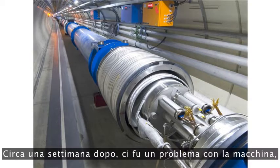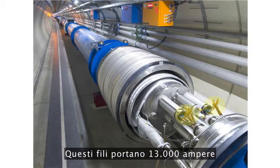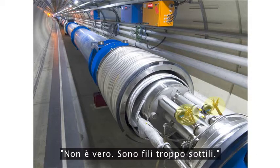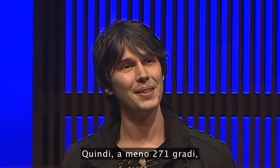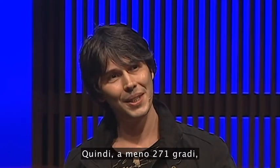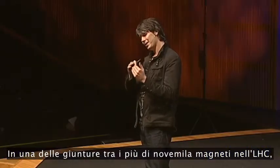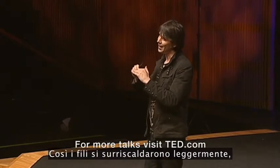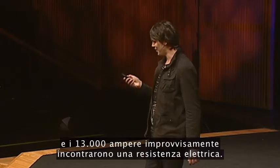About a week later, we had a problem with the machine related to these bits of wire here, these gold wires. Those wires carry 13,000 amps when the machine's working at full power. Now, the engineers amongst you will look at them and say no, they don't — but they're small wires. They can do that because when they're very cold, they're what's called superconducting wire. So at minus 271 degrees, colder than the space between the stars, those wires can take that current. In one of the joins between over 9,000 magnets in the LHC, there was a manufacturing defect, so the wire heated up slightly, and its 13,000 amps suddenly encountered electrical resistance.